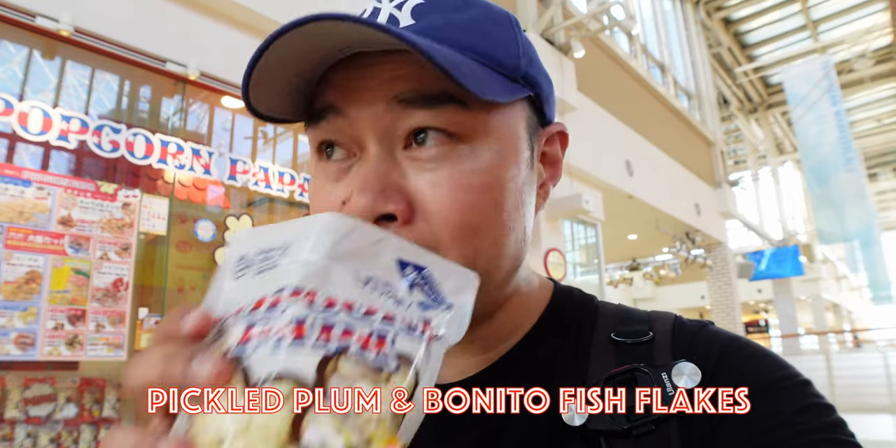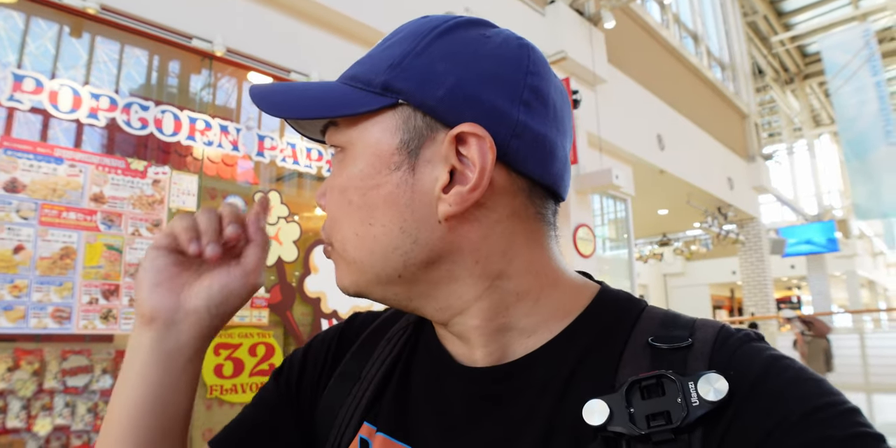This is the Ume Katsuo — I can smell the umeboshi in it, and it kind of smells smoky. You can taste the umeboshi, and very much like the umeboshi chips I had in the Okamoto video, this isn't too bad. It's not as sweet as the takoyaki, funnily enough. I'm not really picking up the katsuo, which is the fish flakes. Between the two, I prefer the takoyaki flavor, even though the Ume Katsuo is their number one.